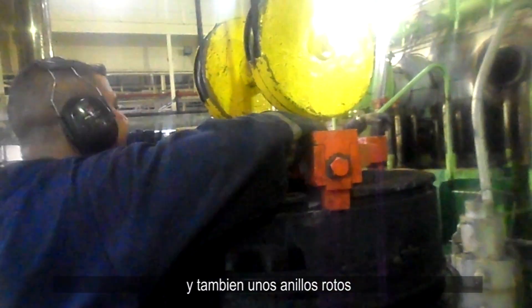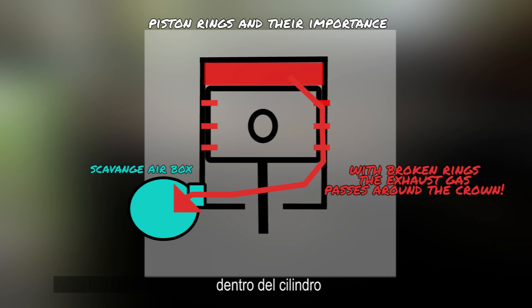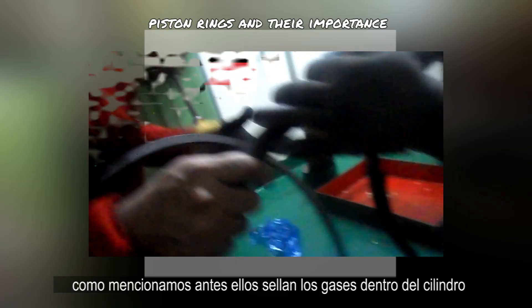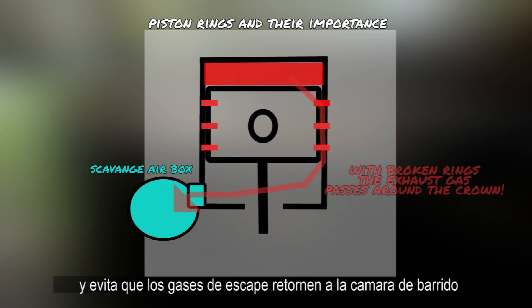Here we can see the seized piston rings, as well as finding some cracked rings. These were the ones causing the blow-by of exhaust gases. We later discovered that the breakage was due to poor lubricating oil inside the cylinder. The new piston rings come in sets. They seal the gases inside the cylinder in order to keep maximum compression and also so that combustion gases don't return to the scavenge box.